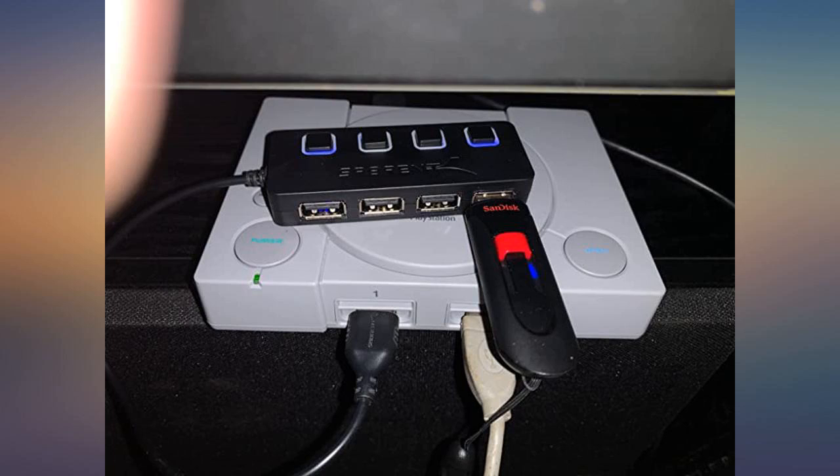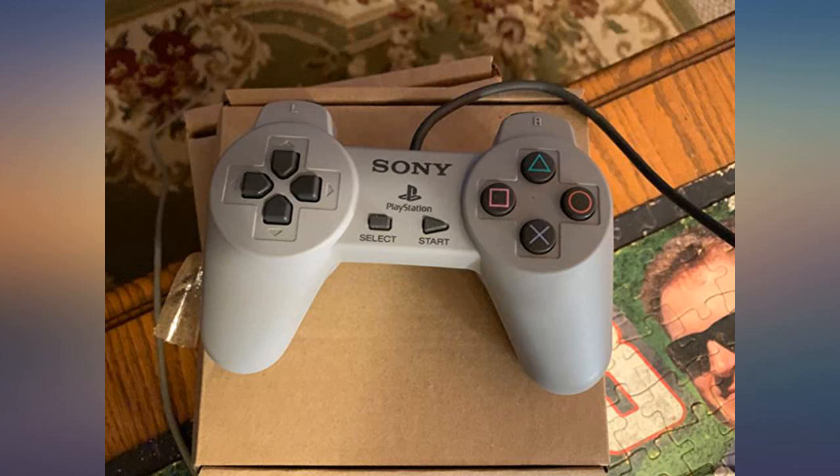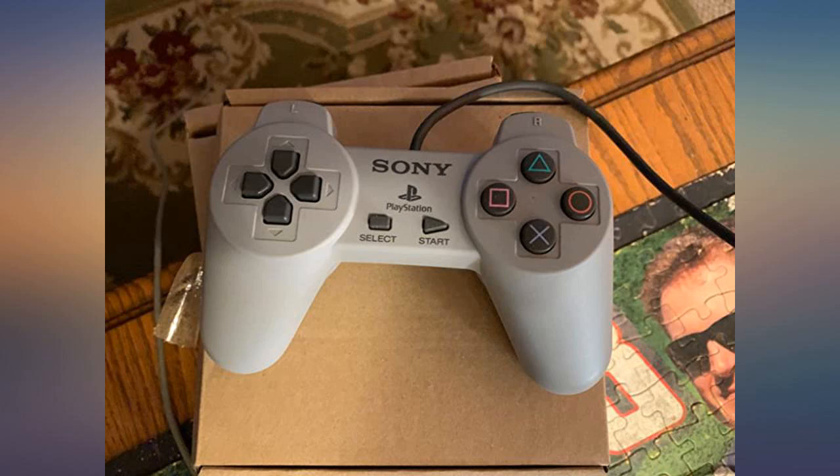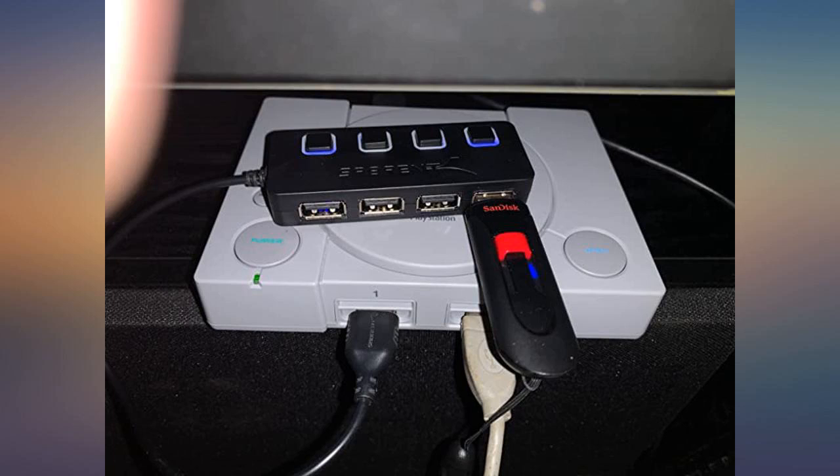This console met my expectations perfectly. It only has a couple of games on it, but that is fully disclosed. Definitely buy a True Blue expansion pack to make this console amazing — a must for all that enjoy the simpler video games in life.